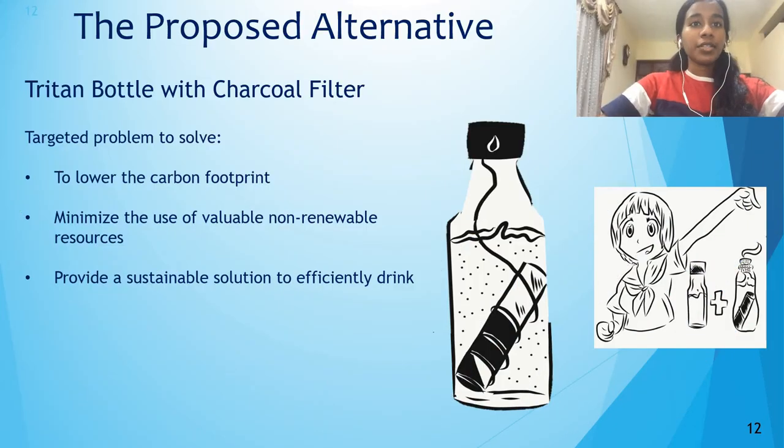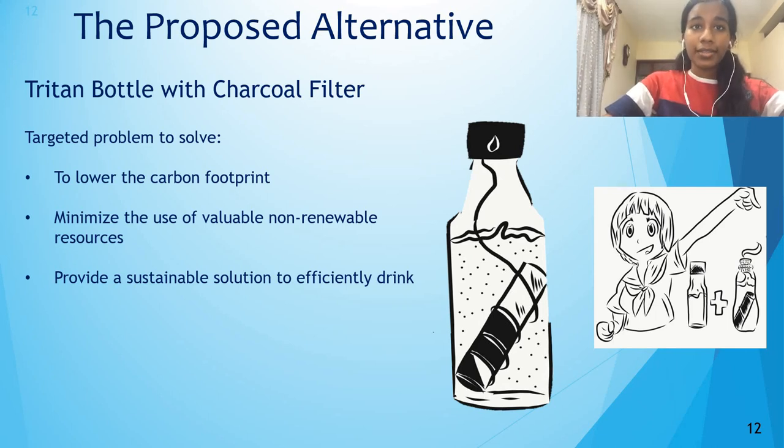The proposed alternative we have suggested — Triton bottles with a charcoal stick — was based on solving the main problems caused by plastic bottles, such as lowering the carbon footprint, minimizing plastic waste that ends up on roads, rivers, and lakes, and minimizing the use of non-renewable resources every year. Other problems related to the life cycle of the product, as mentioned in the previous slides, were also considered when choosing Triton bottles with a charcoal filter.